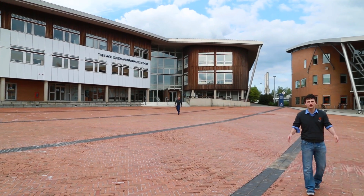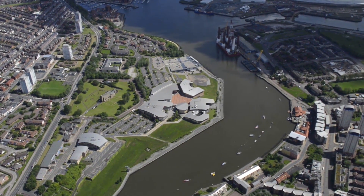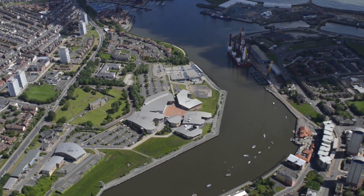We are now at the Sir Tom Cowie campus at St Peter's. It's about a five-minute drive from our campus in the city centre. The two campuses are linked by bus and by metro, however if you want to walk there you can — it'll take about 15 minutes.